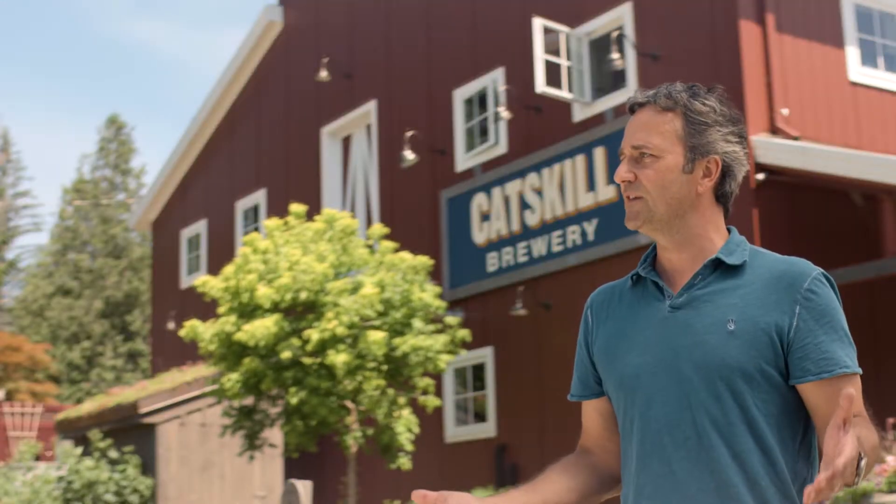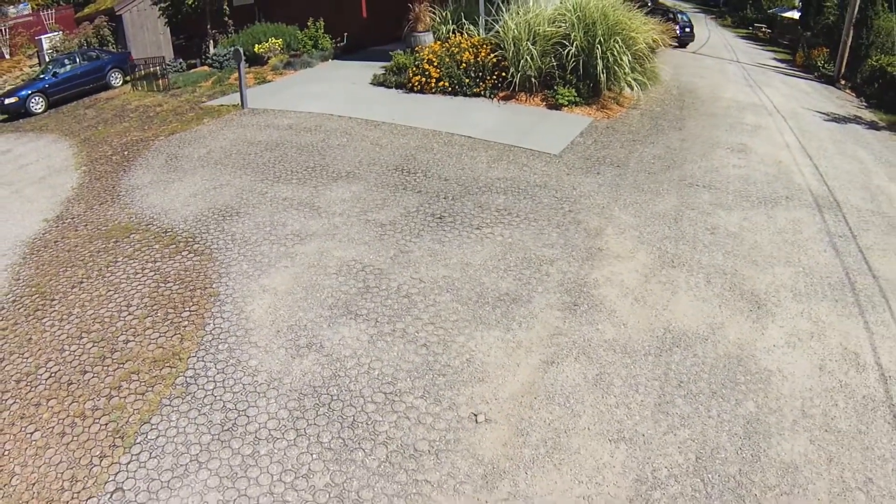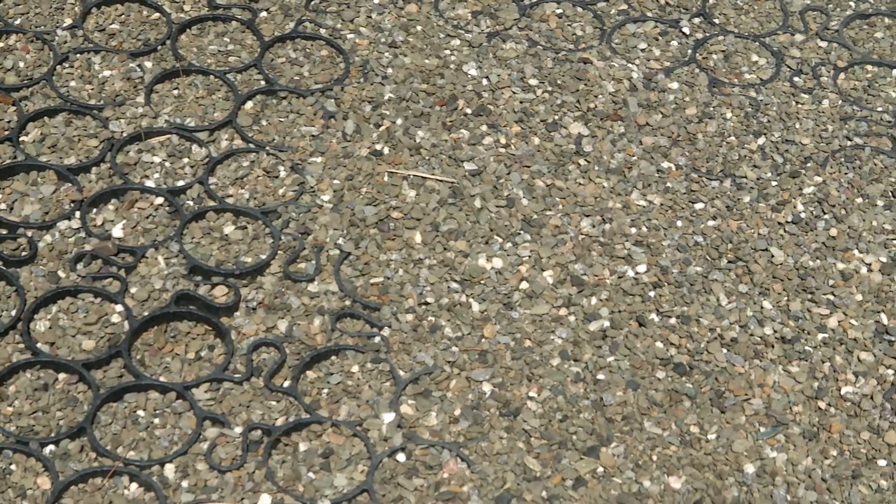We're standing in the parking lot, and this is what's called a permeable paver parking lot. We have grass and gravel pavers that people can park on, and when it rains here, when we get these heavy rains, water goes straight through this — we don't even get puddling. It's actually fascinating the way it works, so we are recharging the groundwater.